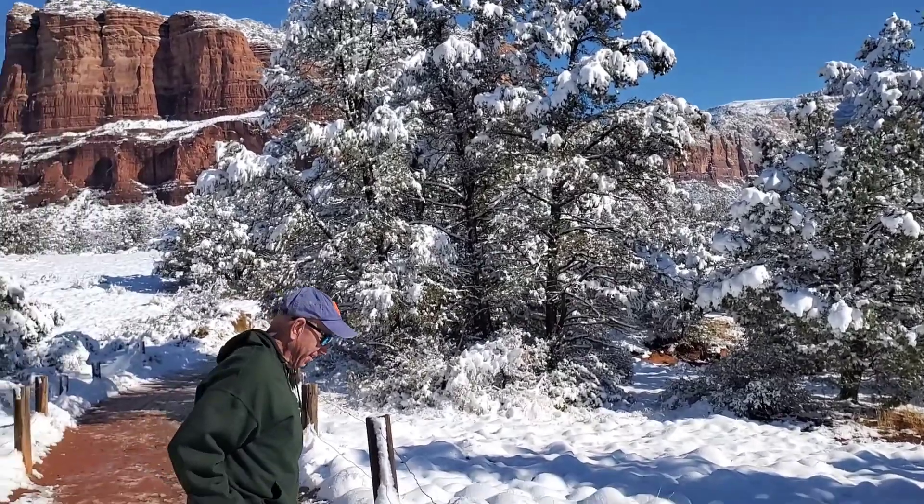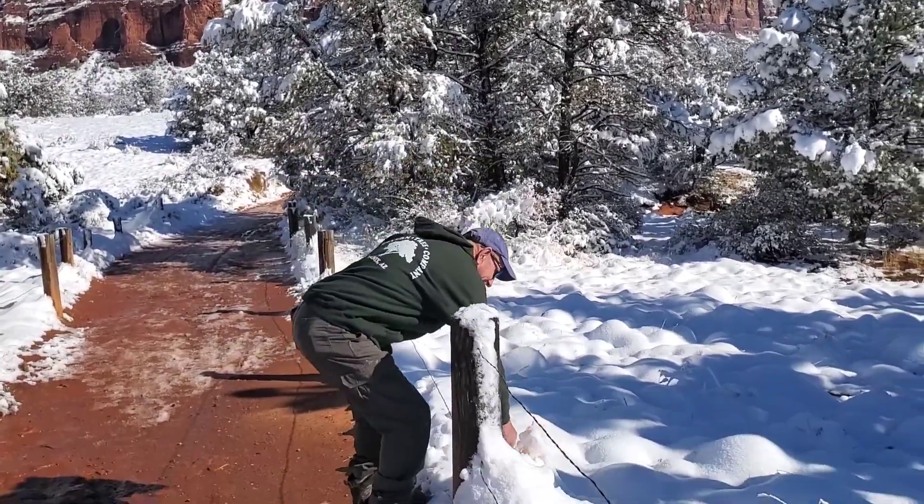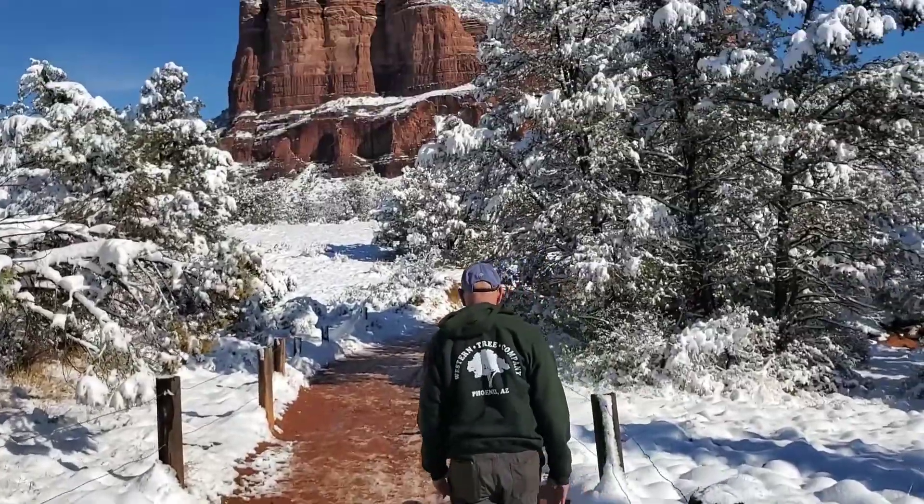Ah, that's cold! He missed, fortunately.